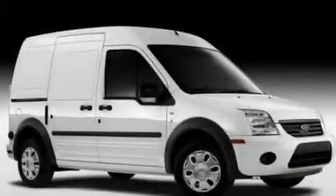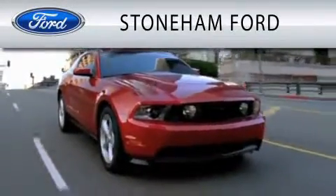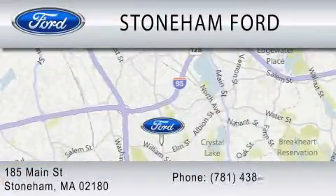We invite you to contact us today to learn more about this vehicle. Stoneham Ford is dedicated to doing everything possible to ensure that the experience you have selecting your next vehicle is as pleasant as possible. We're located at 185 Main Street in Stoneham.